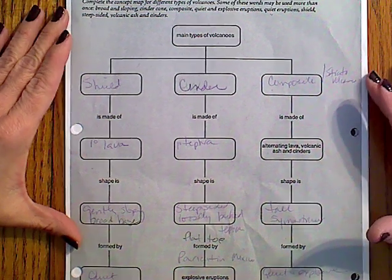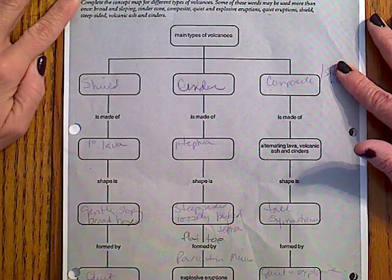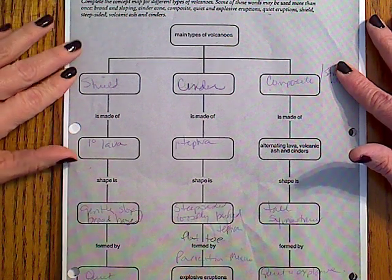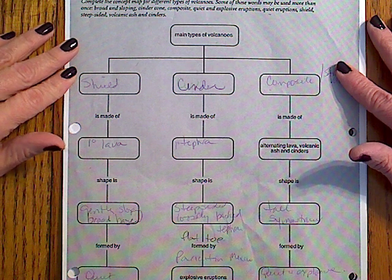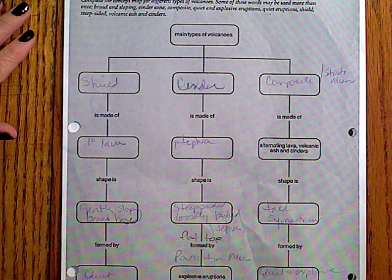Okay, let's talk about volcanoes. Let's just review this concept map that we did the other day real quick. I know this is not easy to see but you can refer to yours later while you look at this. Remember there are three main types of volcanoes that we're talking about.